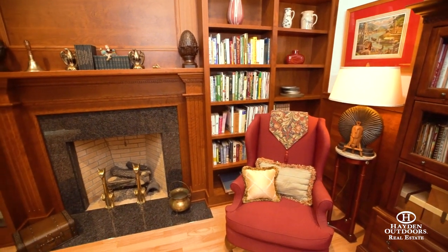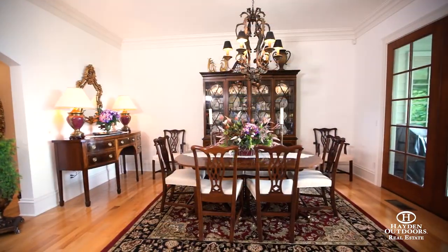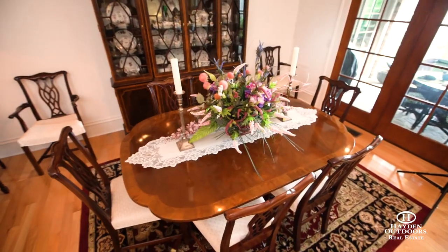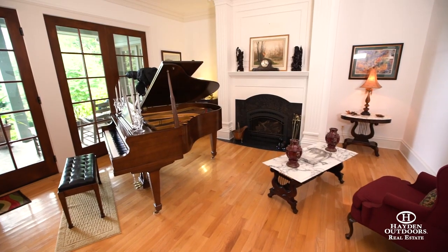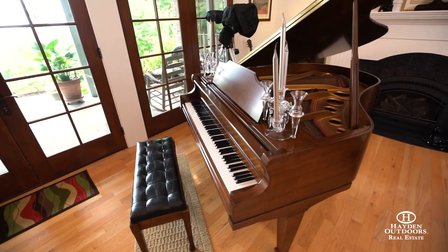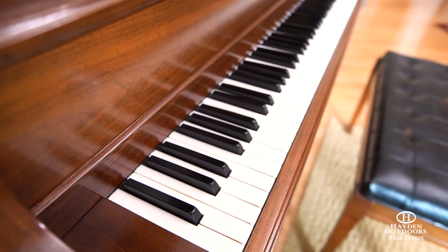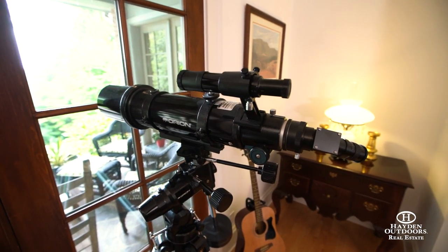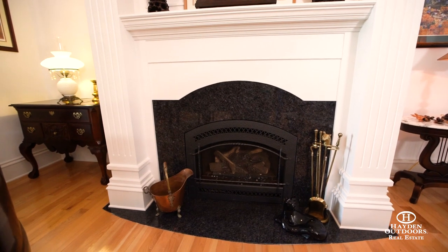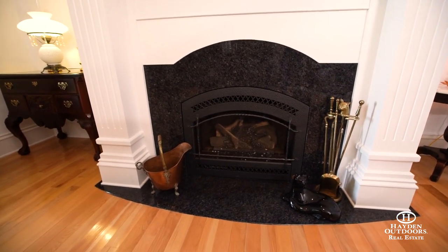The elegant dining room provides ample space for entertaining family members and guests on any occasion. Opposite the dining room area is what the current owner calls the piano room for obvious reasons. It offers its own spectacular views of the mountains out of the large glass doors as you sit by the fireplace and enjoy a warm fire on a cold winter's day.